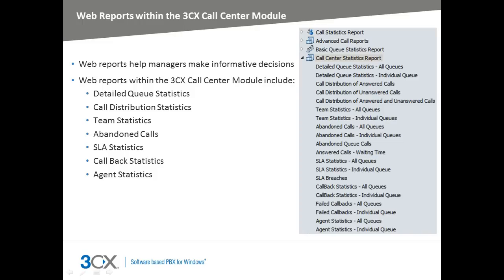The new 3CX Call Center module is packed with reports such as detailed queue statistics, call distribution statistics for both answered and unanswered calls, team statistics, abandoned call reports, SLA statistics reports, callback statistics reports, agent statistics, and more.